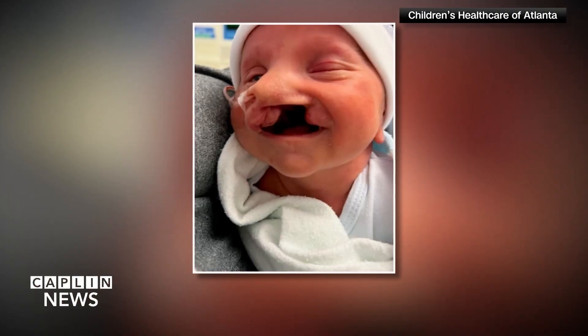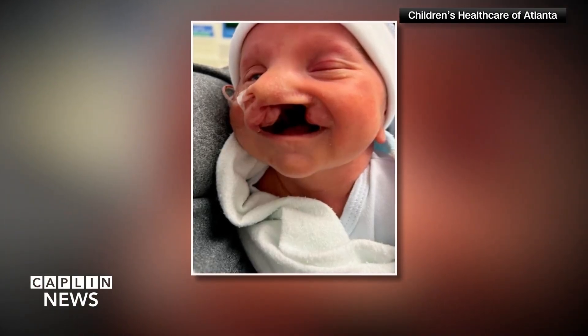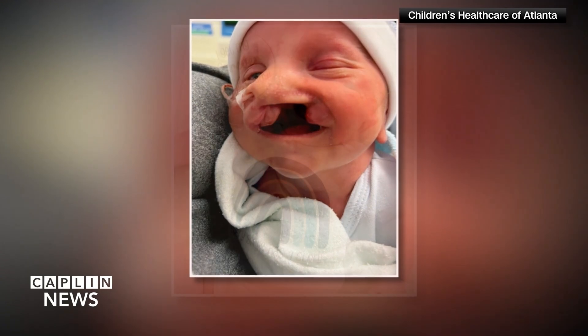Understanding the up-to-date factors that make cleft lip and cleft palate appear, and what can be done to reduce the risk and appearance, is what we need to know to raise awareness in our communities. These birth defects occur when a baby's lip or mouth doesn't fully form during early pregnancy.